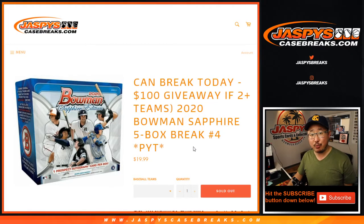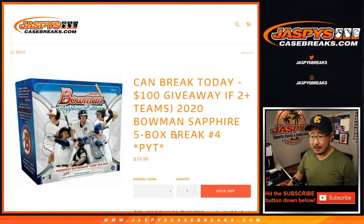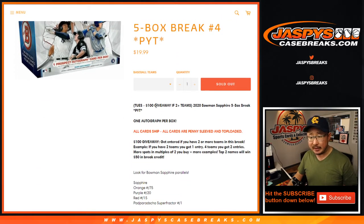Hi everyone, Joe for JaspiesCaseBreaks.com coming at you with 2020 Bowman Baseball Sapphire Edition. Pick your team number four, five boxes of this stuff. We've got a bit of a giveaway going on here too. Two or more teams gets you one entry, four gets you two, so on and so forth.